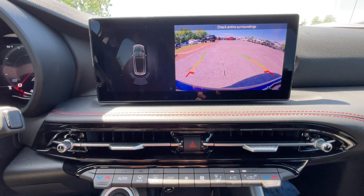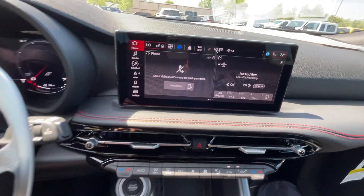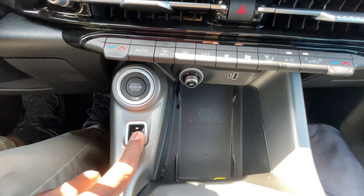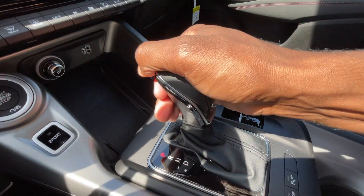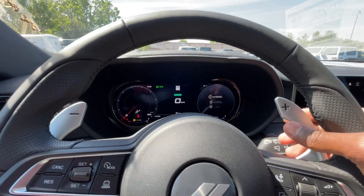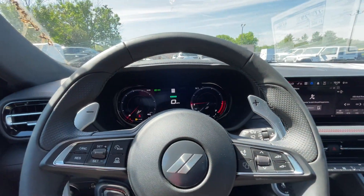Backup camera has a pretty good picture and guidelines follow you as you turn the steering wheel. You also have rear parking sensors, hazards, 12 volt, USB-C, USB-A, and a wireless charging pad. There's a sport mode toggle which is pretty neat. For the shifter, grab the lever for reverse, neutral, drive, or come over here to manually shift, and you can also use the paddle shifters behind the steering wheel — these are some of the nicest paddle shifters I've seen.